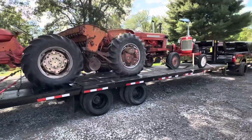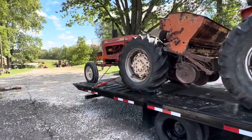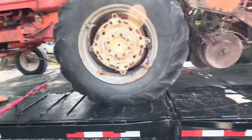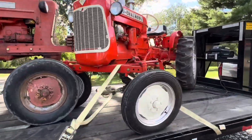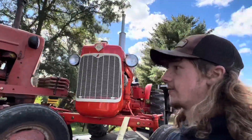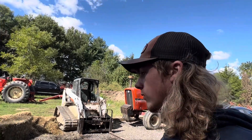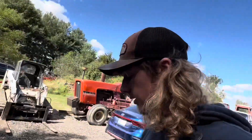Got all three on there. Had to rearrange a couple of times because the D15 was hanging off the rear more than I liked, but I got it and everything chained down. The D10 isn't chained down as well as I'd like, but I'm only going about 15 minutes down the road so I'll take it easy and nothing should happen. This is all ready to go. I have about an hour until I need to be there, so I'm gonna run inside, take a shower, and then hit the road.